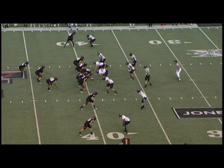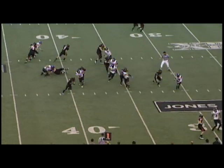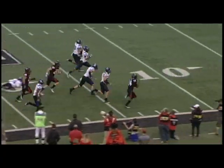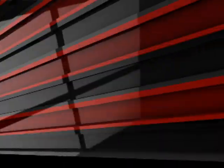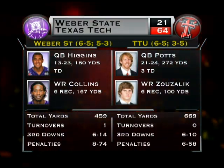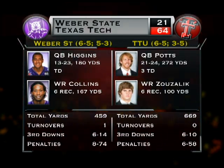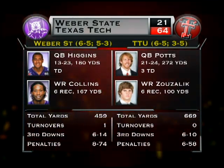But they weren't done quite yet, following a Weber State touchdown. First play from scrimmage, McCroy takes the handoff, bounces it to the right side, turns the corner, and is off to the races for the 39-yard score. Texas Tech with a season-high 230 yards on the ground for the day as the Red Raiders roll on to victory. Texas Tech improves to 6-5 on the season, 3-0 in non-conference play, and becomes bowl-eligible for a Big 12 record 18 consecutive years. 64-21 is your Saturday afternoon final from the Jones.